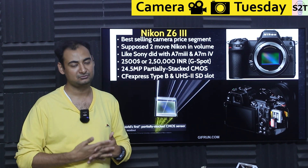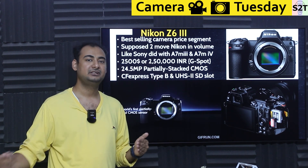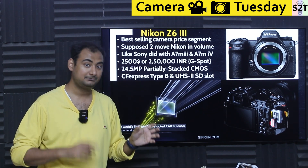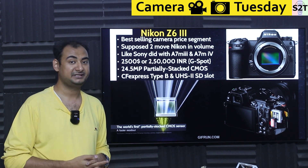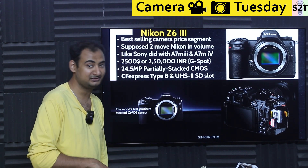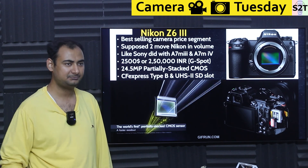Because XQD wasn't selling well enough, it merged with CFast to create CFexpress Type B. Sony is the one who designed it and physically built it — yet they decided not to use it. XQD and CFexpress are backwards and forwards compatible, so old Nikon cameras with XQD can take CFexpress Type B after a firmware update. Because Nikon, Canon, Panasonic, and Fuji all use it, it's mass-produced, meaning the price per gigabyte is quite low. Compare that to Sony's CFexpress Type A, which is ludicrously expensive. There's also a UHS-II SD card slot, making this a very competent system.